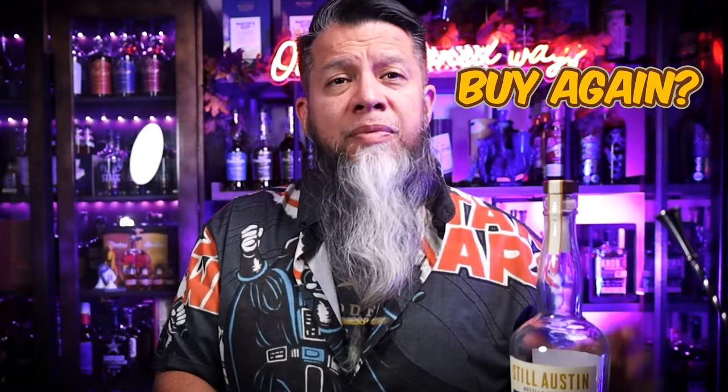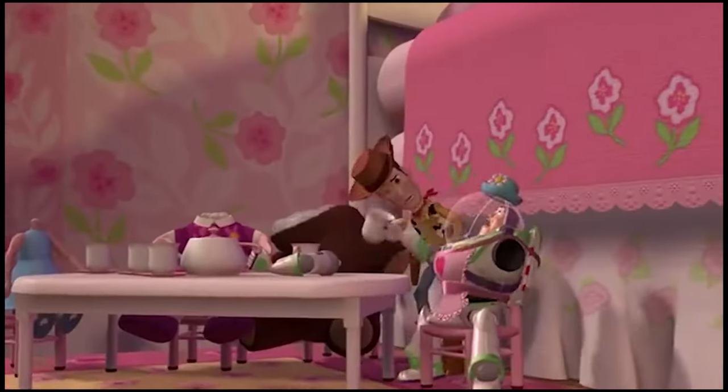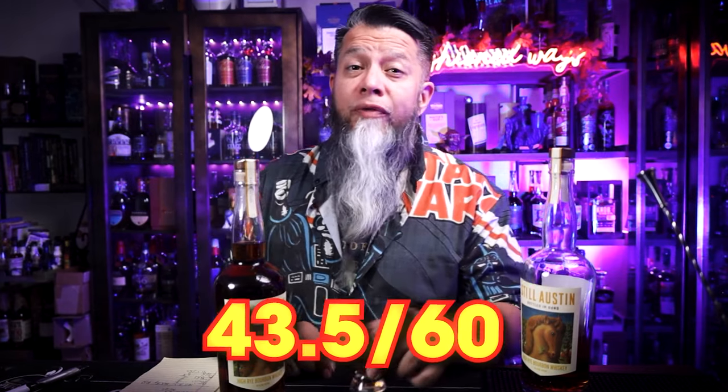Big question: would I buy this again at MSRP? MSRP for this bottle is about $79. As you can tell, I would — I already did. I bought a second one pretty much when I opened the first one because it is a limited release, a seasonal item, so once it's gone it's gone. I've seen this one out there a few places still and I'm hoping to pick up one more. For $79, would I buy this again? Yes, I already proved that I would, and on a scale of one to ten for would I buy again, I give this a 9. After doing the calculations, my total score is 43.5 out of 60.